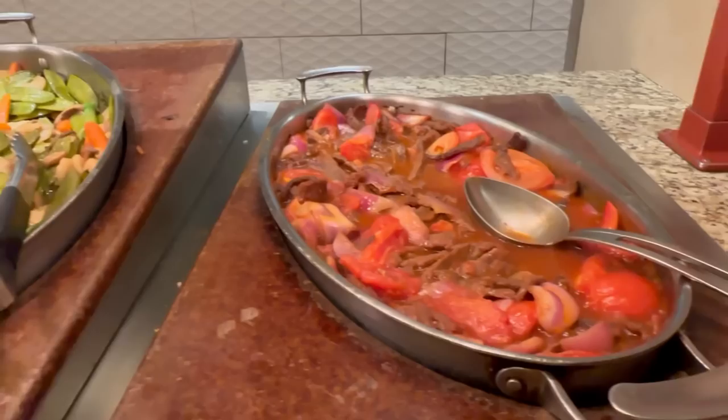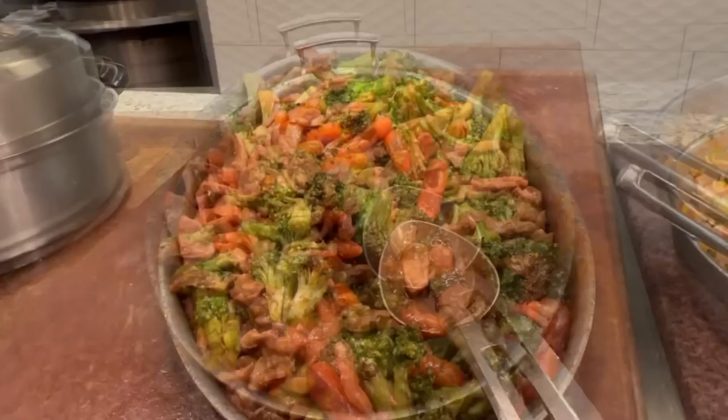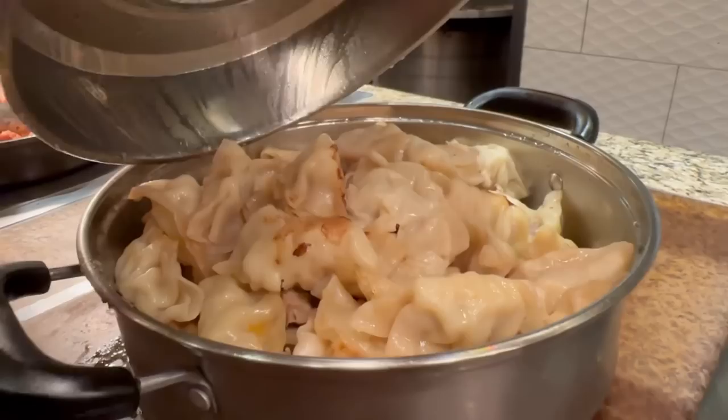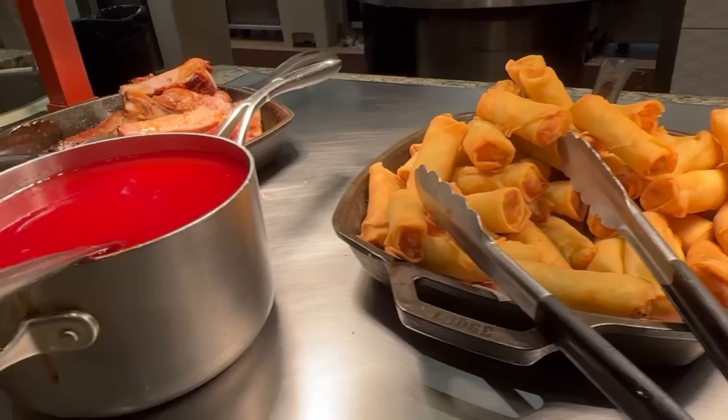That's it for the seafood section. The next is the Asian section. We have red onions and tomato, beef, Chinese vegetables, sweet and sour chicken, fried rice, teriyaki pork, pork pot stickers, sliced barbecue pork, spring rolls with sweet and sour sauce, and some Chinese pork ribs.